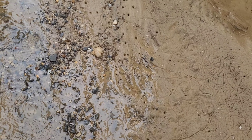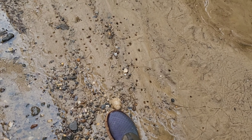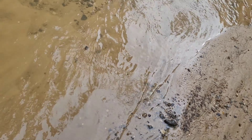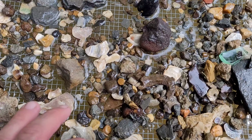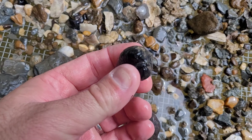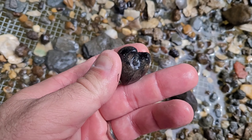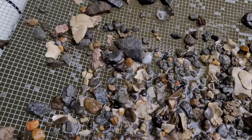Look, there's fossils laying on the ground. A 40 million year old oyster fossil right here. And I found a fossilized clam or something, and also the base of a root of a shark tooth — looks like the base of a goblin shark.